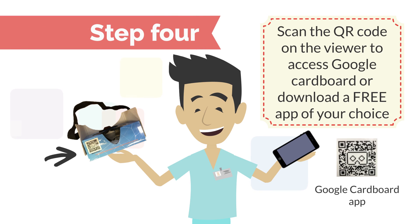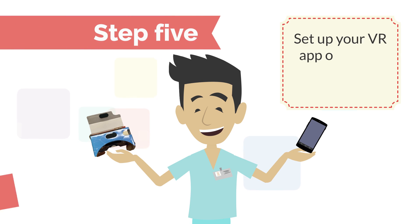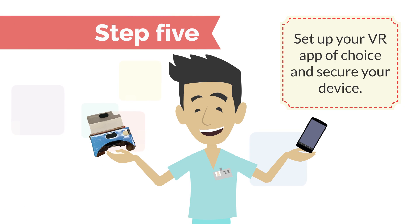Start by scanning the QR code on the viewer to access Google Cardboard, or download an app of your choice. Set up your VR app of choice and secure your device.